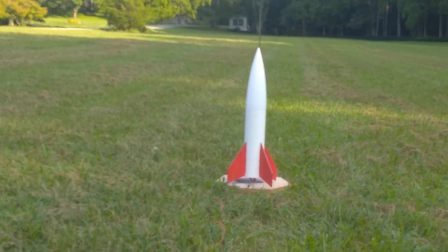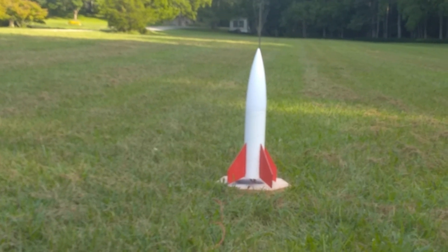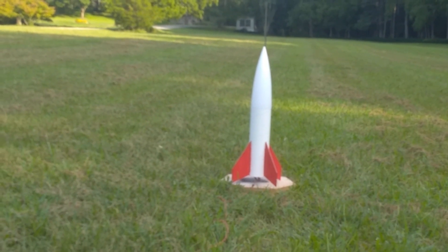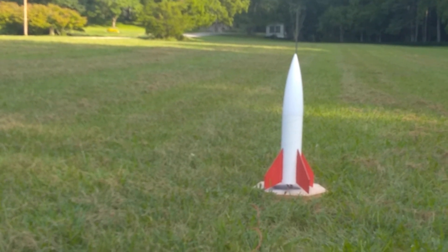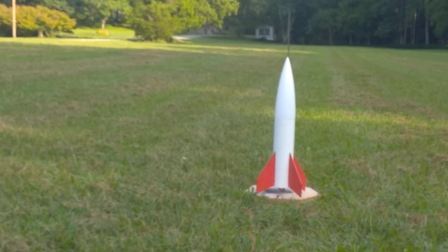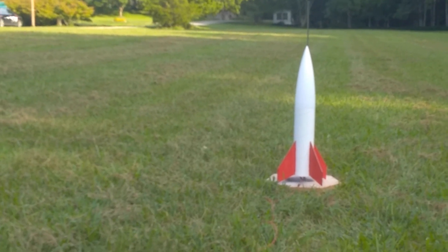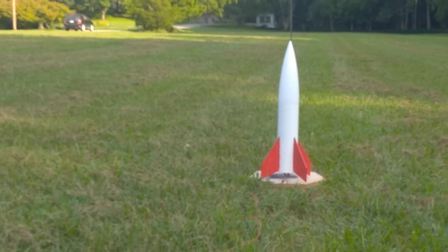There is a vehicle approaching, so I'm going to wait until it goes by. Actually, two vehicles. It's a very busy road tonight.